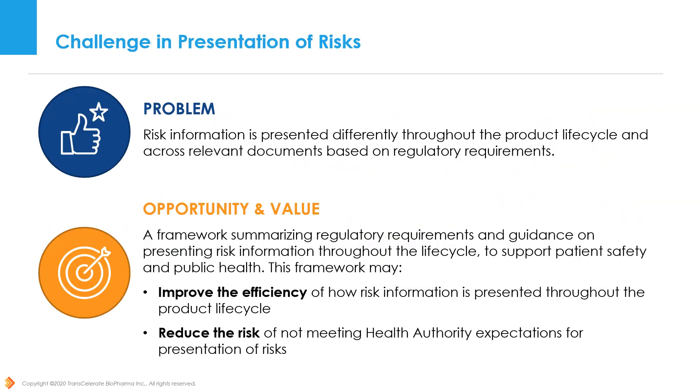Risk information is presented differently throughout the product lifecycle and across relevant documents based on regulatory requirements. These regulatory requirements provide different definitions for risks depending on the key safety document in question, as well as the marketing authorization status of the product. Given this industry challenge, this IGRPV topic team was formed to develop a solution to support sponsors in presenting risk information throughout the product lifecycle in accordance with applicable guidances and regulations to support patient safety and public health.